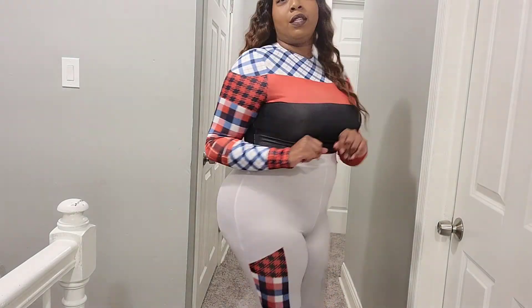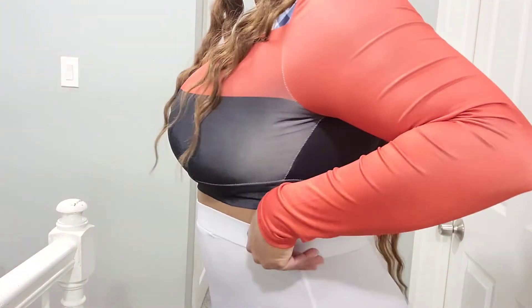I'll do a little walk for you guys so you can see it. I do like that they come up super high — like, really high. My boobs are right here. But it's cute, it's cute.